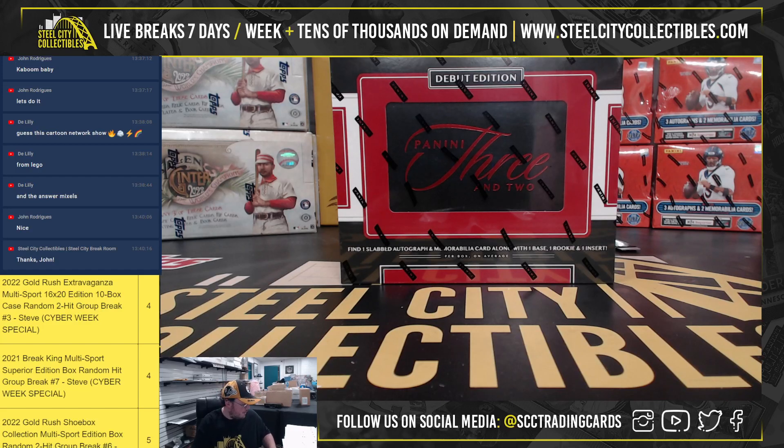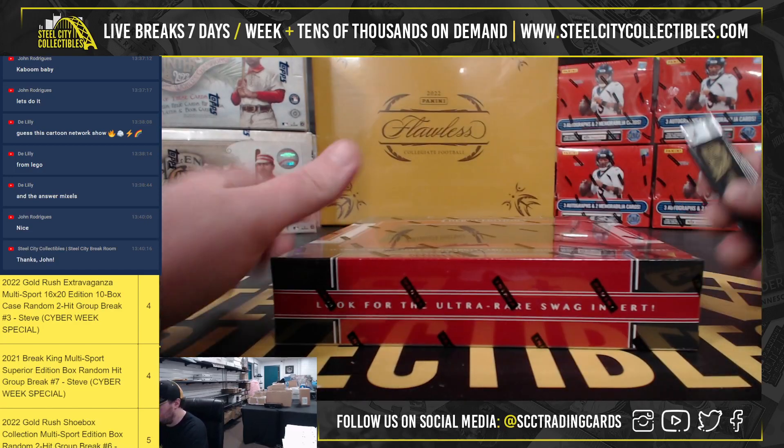All right, our next break here is for Steven N. We have a 2022 Panini 3-2 baseball hobby box. Good luck.